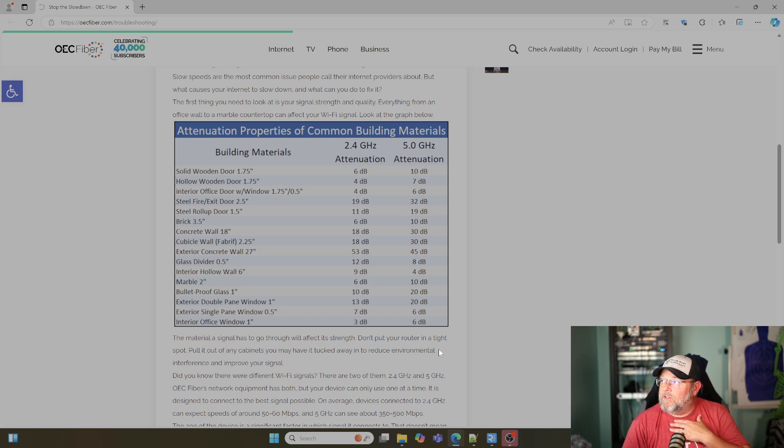I am going to actually put some of these to the test so that you can see it on the meter. But let's take a look at this list. I want to thank OEC Fiber — they've got a really nice list on their website showing both the 2.4 GHz and 5 GHz attenuation. So if you've got a solid wooden door that is 1.75 inches thick, the attenuation is 6 dB on 2.4 and 10 dB on 5.